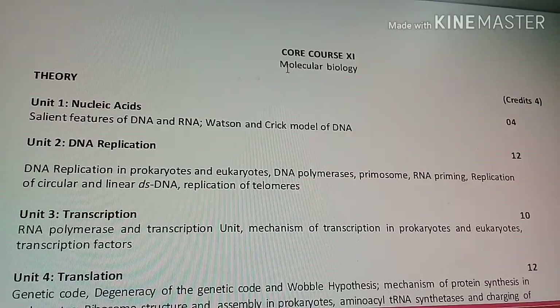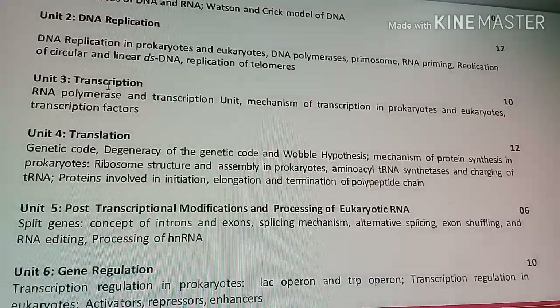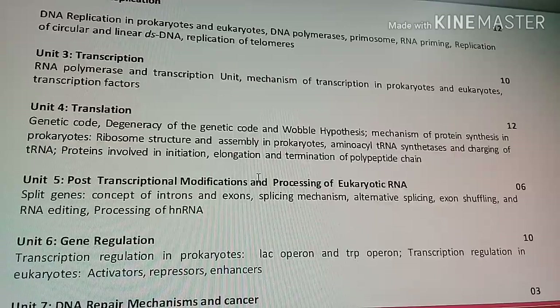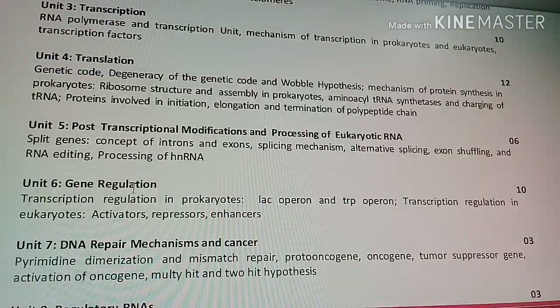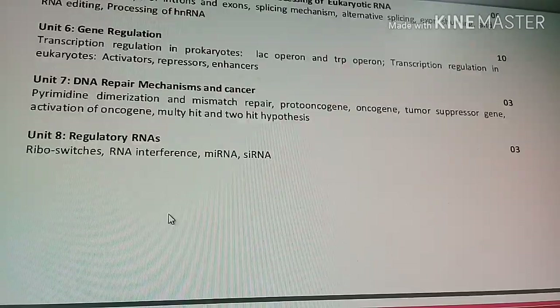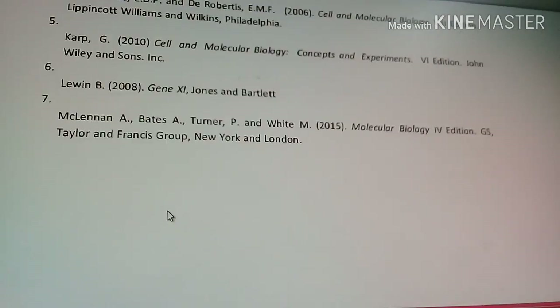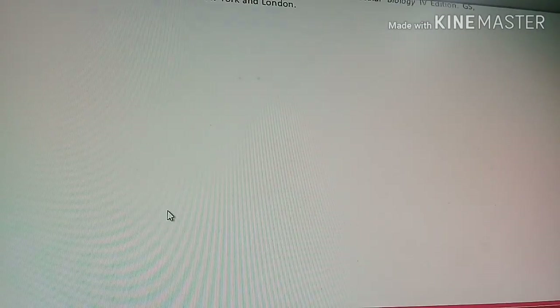Core Course 11 is Molecular Biology, a very important topic in biology. It covers nucleic acids, DNA replication, transcription, translation, post-translational modification, processing of eukaryotic RNA, gene regulation, DNA repair mechanisms, cancer, and regulatory RNAs. Many of these topics also appear in Botany, so if you take Zoology Honours as the main subject, keeping Botany Honours as the generic subject is recommended.